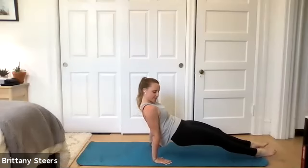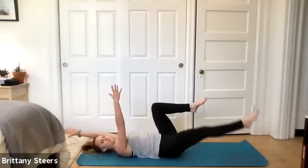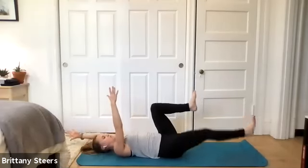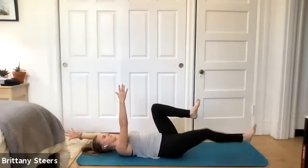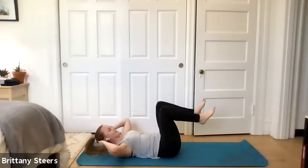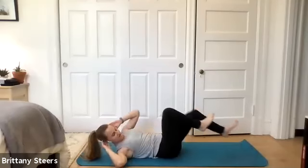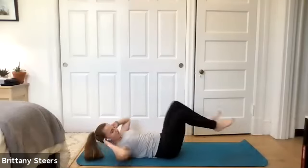We've got dead bugs next. Keep squeezing, keep lifting. Two, one — dead bugs. Being as intentional as we can with this movement. No wasted motions with this one. Try and get a few more reps on each side before we go into bicycles. Two, one — and here we go, bicycle crunches. Keep breathing. We only have one more exercise after this and then we get a break, so push hard. This one you can go a little faster on.